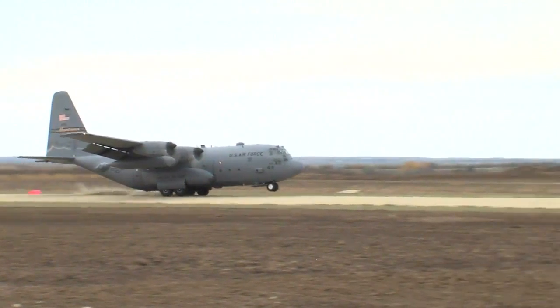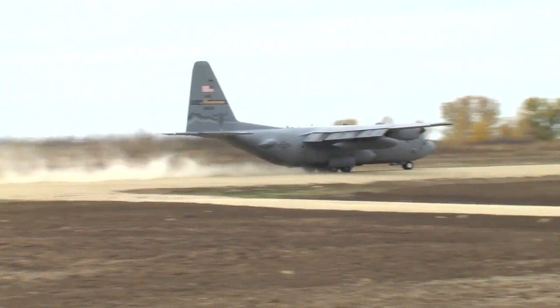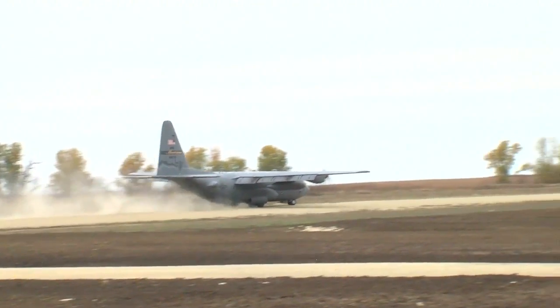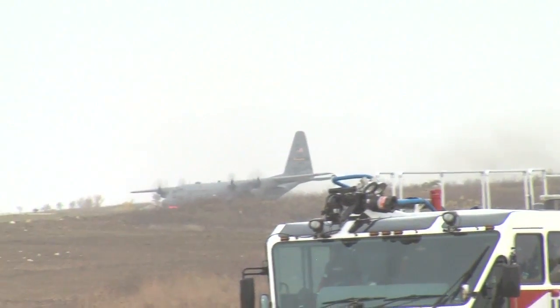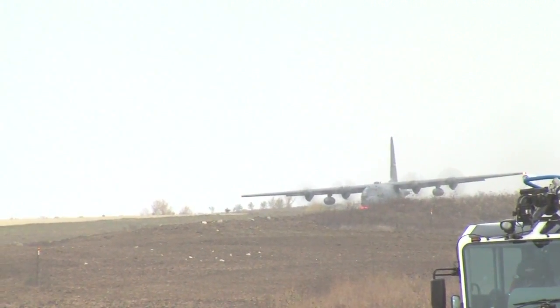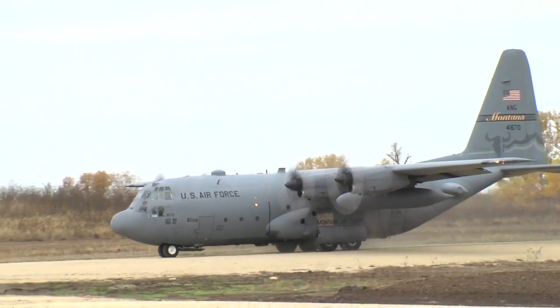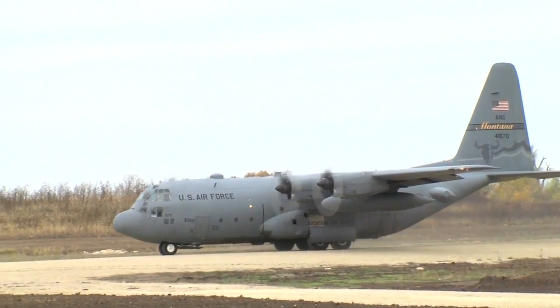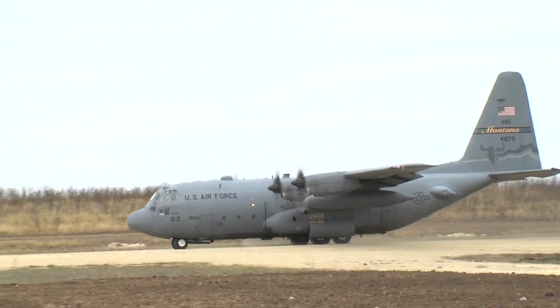It's not something you see every day at Fort Riley. And for the first time ever, a cargo plane lands on an unimproved field landing strip in Fort Riley's training area. What you're seeing is a training exercise involving airmen from the Montana Air National Guard and Fort Riley's 97th Military Police Battalion. While it provides valuable training for the soldiers, this exercise also validates the airstrip's capabilities for future operations.